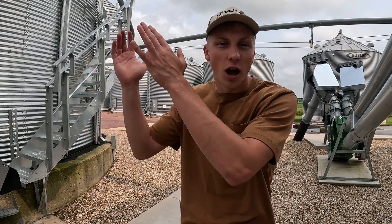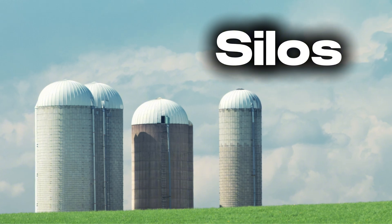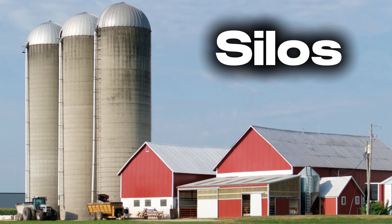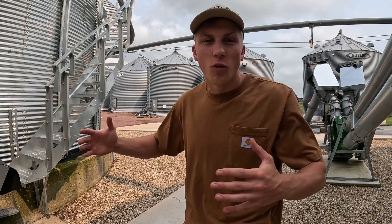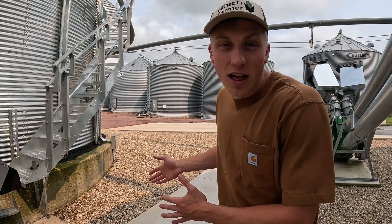Now that you know a little bit about me, know that these are grain bins and not silos. Silos are the taller structures, which are more so designed for high moisture corn, silage, and other feed ingredients for livestock, because those materials are a lot harder to flow through the wider grain bins that are more standardized in production. Let's dive into why farmers build these things.